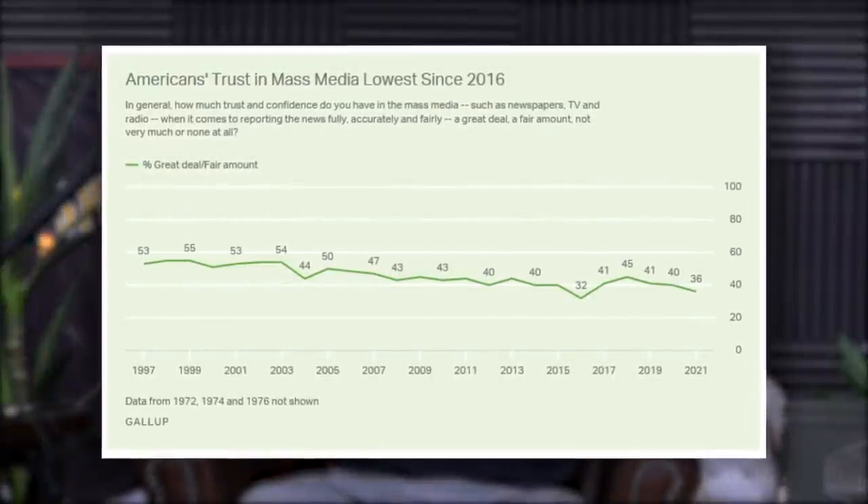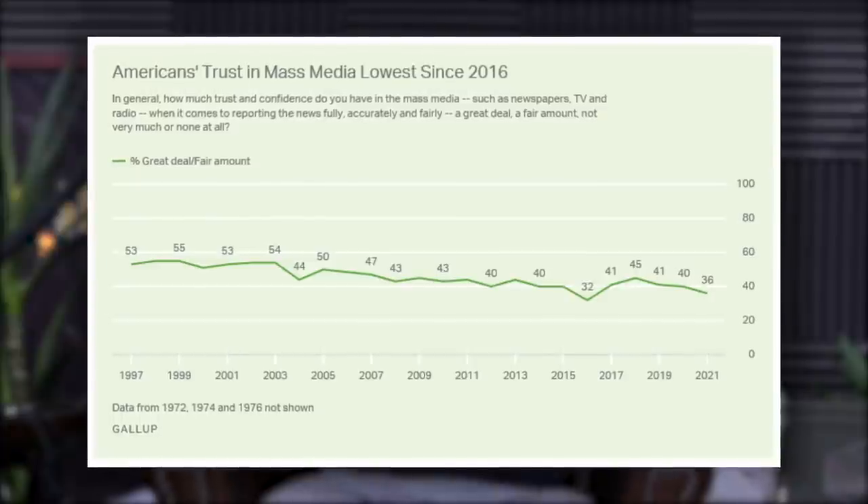Speaking of news, have you seen the polls on Americans' trust in the media? All-time lows. They are tanking. I started listening to Rogan again and he's going so hard on them, especially after they hammered him — calling him a horse dewormer taker even though he got it prescribed by a doctor. CNN's viewership is down something like 60 or 70%. My theory is this is their last desperate grab, their Hail Mary — they don't have to be honest anymore, just do whatever it takes to get any eyeballs, because the ship is going down.